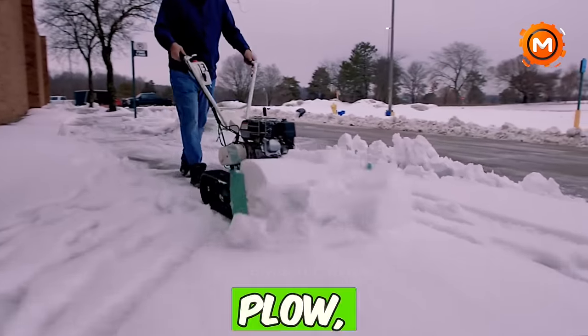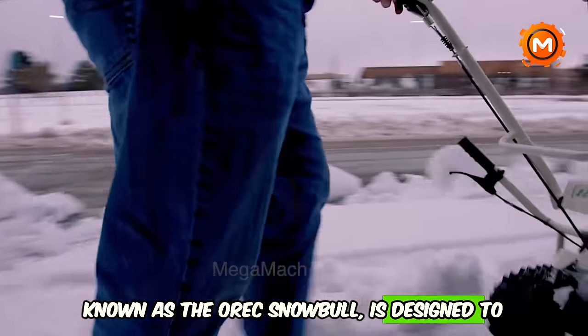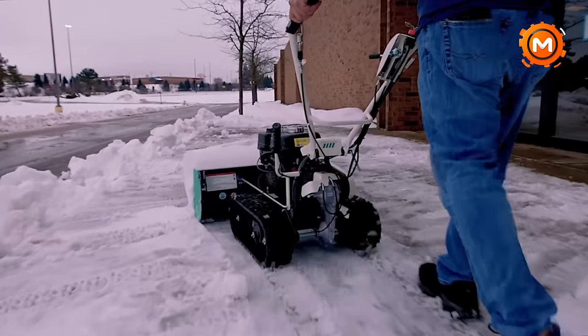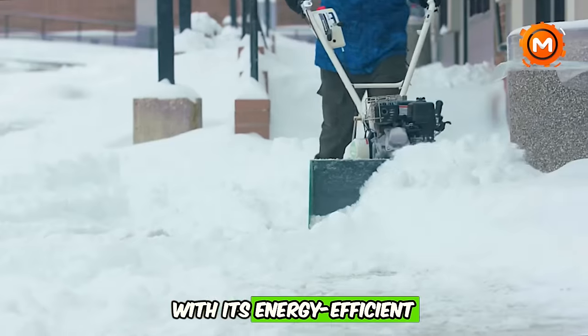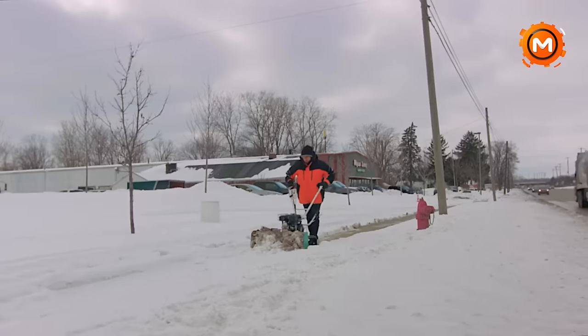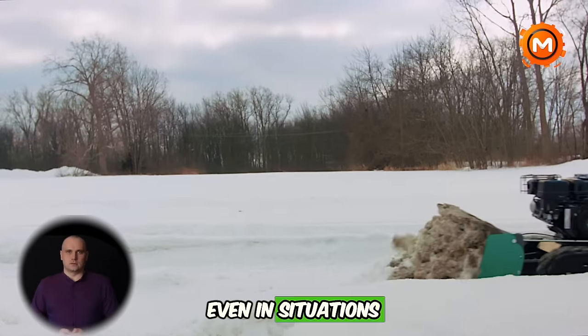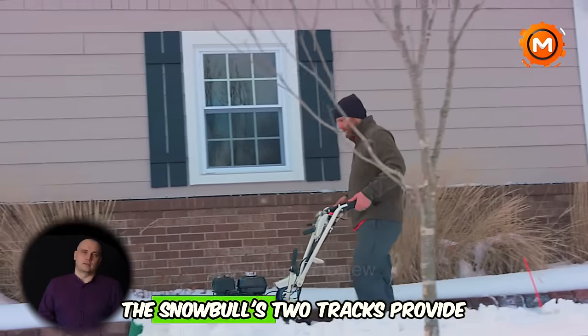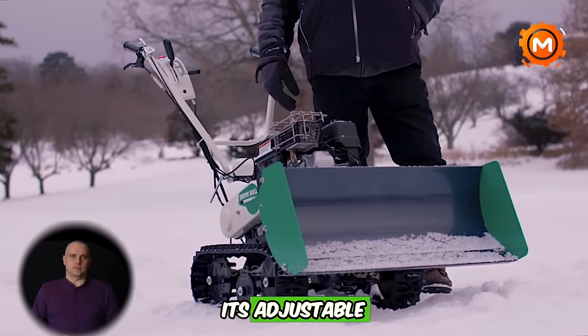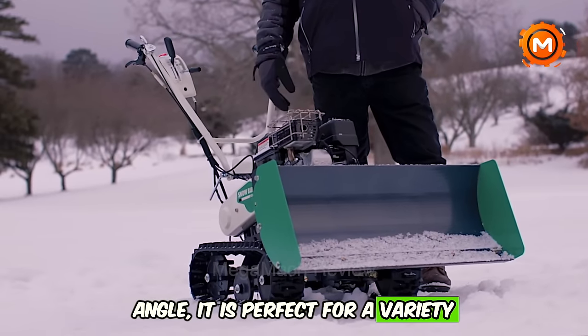The walk-behind snow plow known as the OREC Snow Bowl is designed to remove snow effectively and conveniently. With its energy-efficient design, it provides creative winter maintenance options. Even in situations of thick, wet snow, the Snow Bowl's two tracks provide exceptional traction. Because of its adjustable plow angle, it is perfect for a variety of settings.